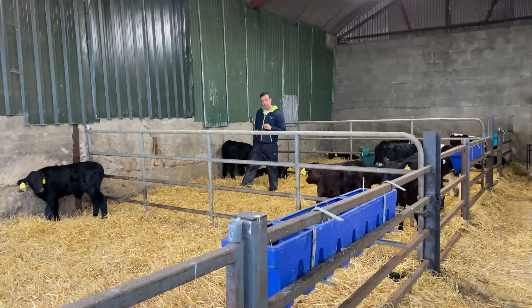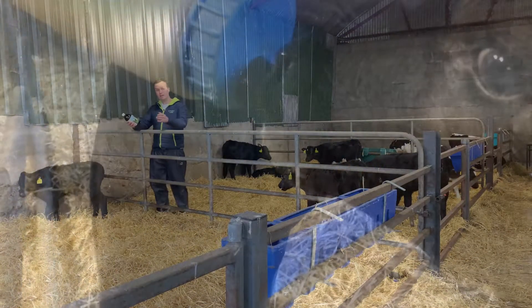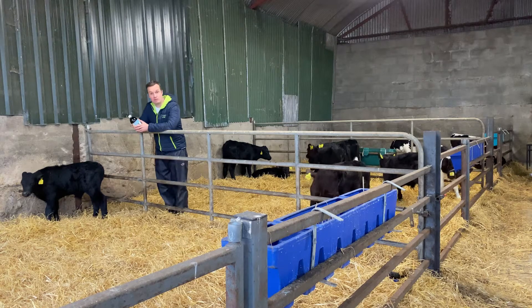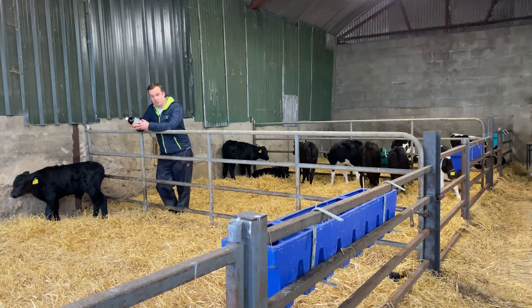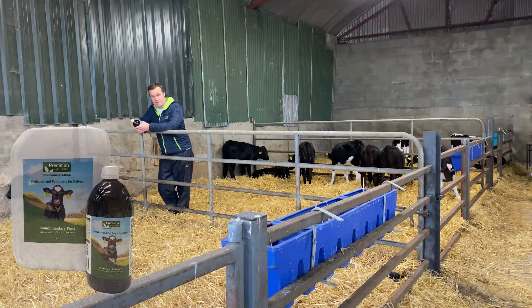Hi, I'm Tommy Heffern, the Veterinary Consultant here. We all know the importance of calf health. We all know the challenge that calf scour or calf diarrhea brings, and it's really exciting to be working with an Irish company who's bringing very unique solutions into the veterinary channel. Precision Microbes calf pro and postbiotic solutions are incredibly unique.